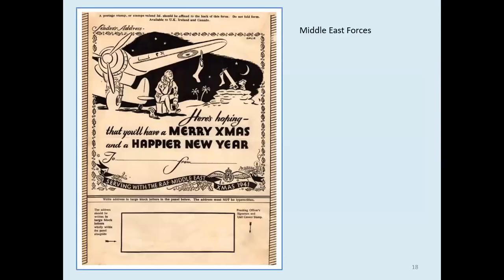RAF Christmas 1941 — this is a sad story. Somewhere I have a delivered version of this airgraph and it has eluded me. It's gone into hiding and I can't find it, but I've left a space for it — so when I find it, it will go right there.